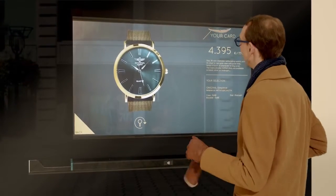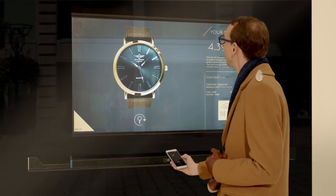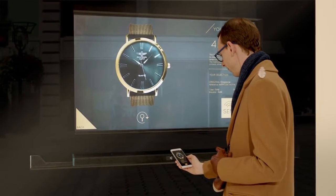And combined with NFC technology, it reveals the full potential of your shop window. Like magic.